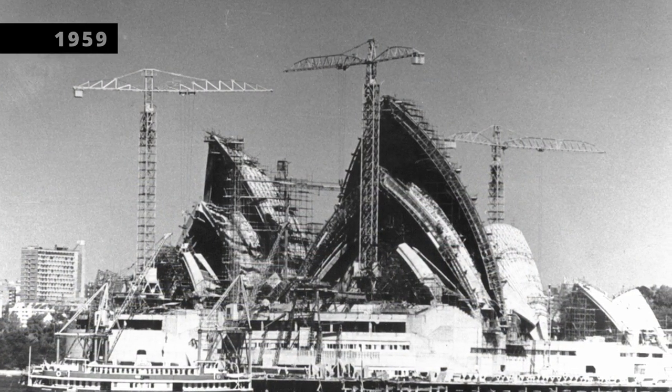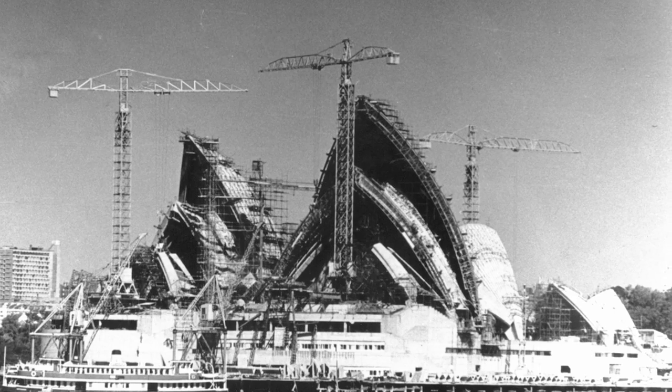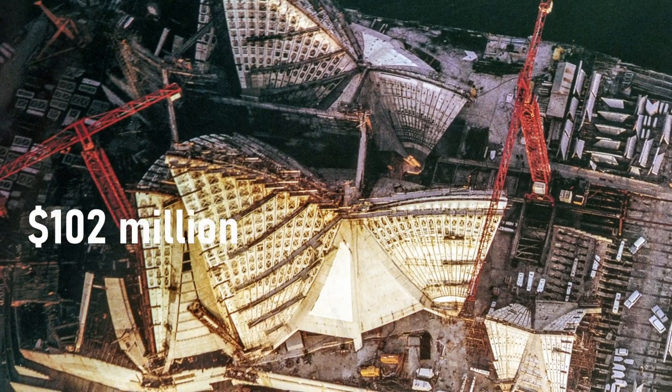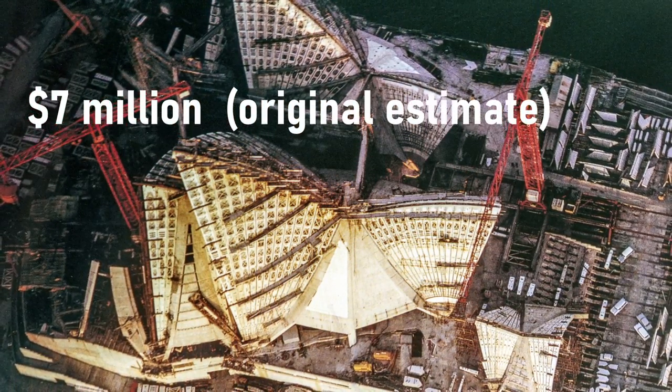Building started in 1959 and was expected to last only four years. It ended up taking 14 years to complete and costing 102 million dollars, instead of the seven million dollars they originally thought it would cost.